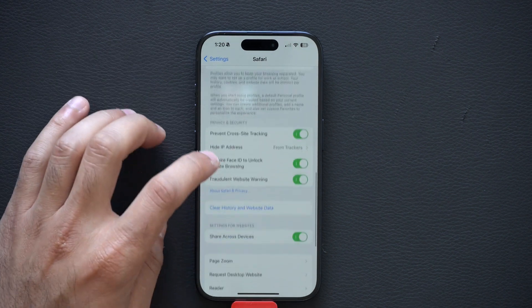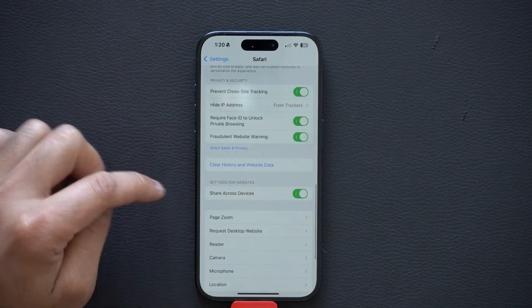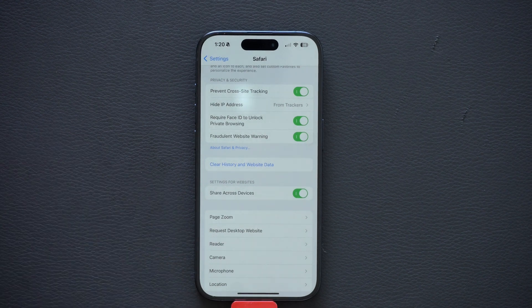If you scroll up, you can enable it to share these Safari settings across all your other Apple devices, including your Mac computers and iPads. And there you have it — that is how you can properly secure yourself, making it extremely difficult for somebody to steal your device and preventing data brokers from profiting off your personal information that they shouldn't have access to in the first place. Thank you so much for watching.